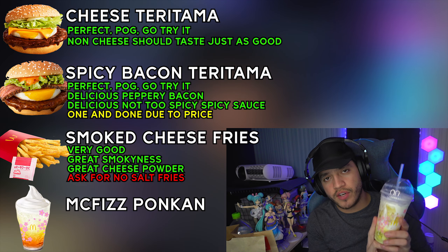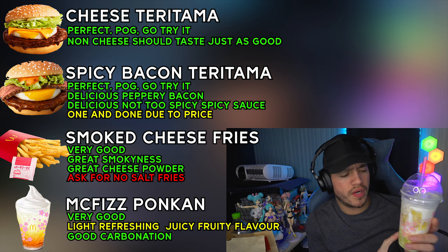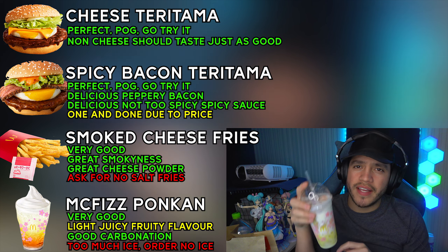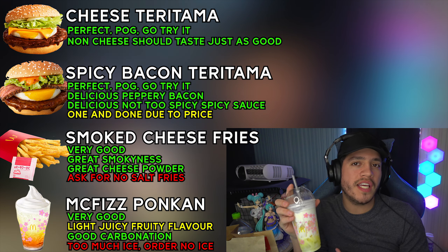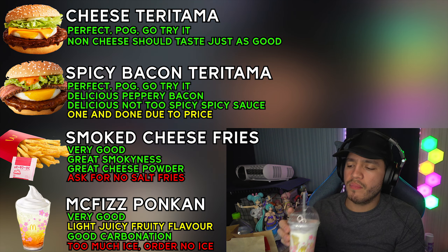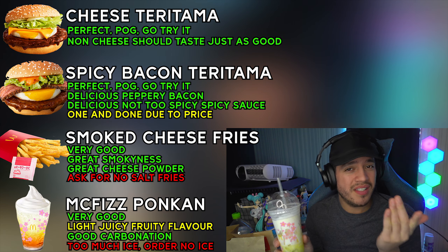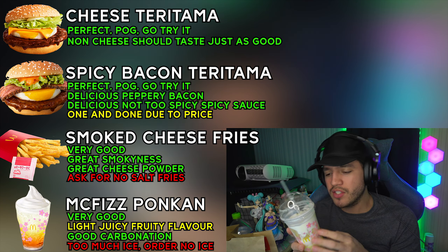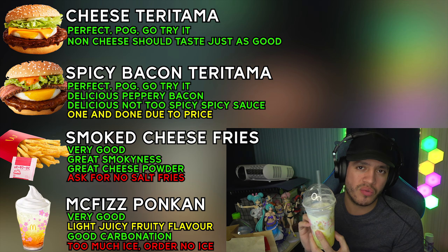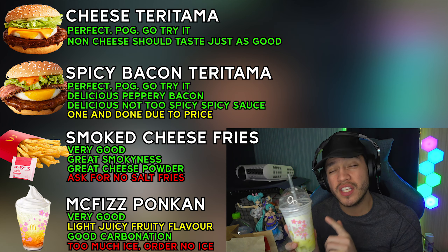As for the drink — it's a very light, juicy, fruity, carbonated flavor. It's mild and refreshing. The only issue is the massive amount of ice, which means you barely get any actual drink. I added ice cream for the float, but I'd honestly recommend ordering this without ice if possible. For around 350 yen, you're not getting your money's worth with all that ice. Without ice, it would be much better.